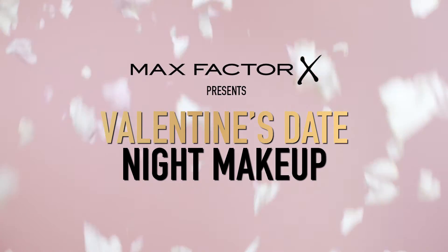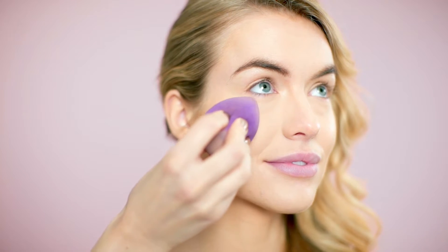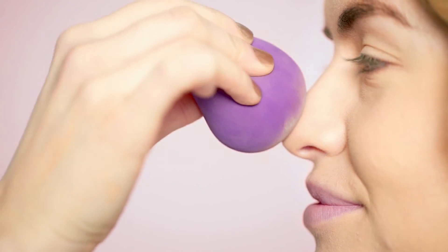The best date night makeup is glowy, fresh and enhances your natural features. First, prep the face with all-day flawless foundation. Use a brush or sponge to blend it seamlessly into the skin.